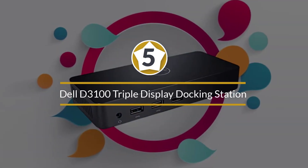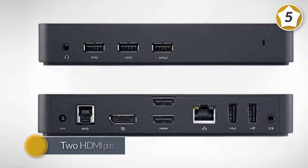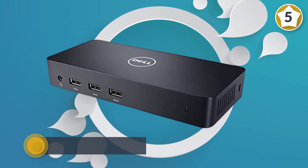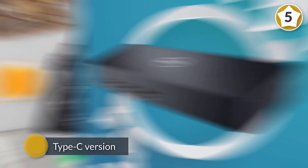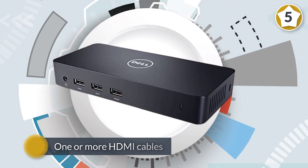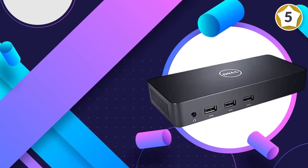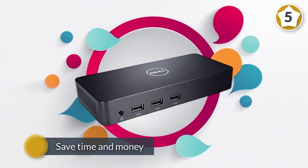Number five — the Dell D3100 triple display docking station. The Dell D3100 USB 3.0 dock is different: its two HDMI ports remove the need for an adapter. While this overview covers the USB 3.0 version, there is also a Type-C version, but to make that version work as a dual HDMI docking station, you would need an adapter since the USB-C model only has one HDMI port.